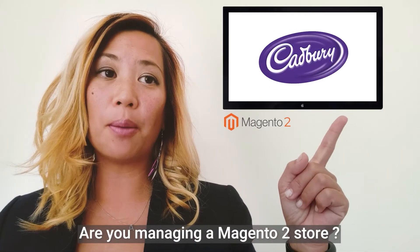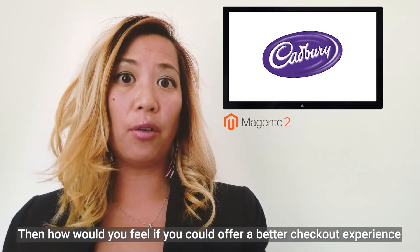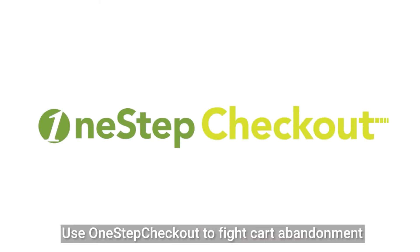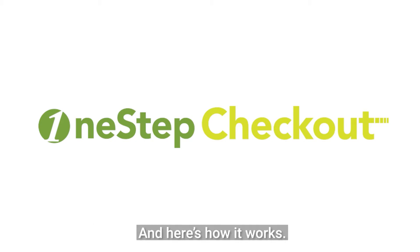Hello! Are you managing a Magento 2 store? Then how would you feel if you could offer a better checkout experience that turns visitors into more customers? Use one-step checkout to fight cart abandonment and improve your checkout conversion. Here's how it works.